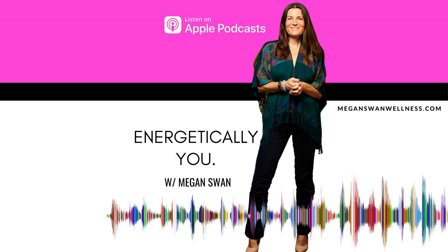Welcome back to Energetically You. I'm your host, Megan Swan. I'm going to start a new series of episodes that are very short guided meditations that you can carry with you and use when need be throughout your day.